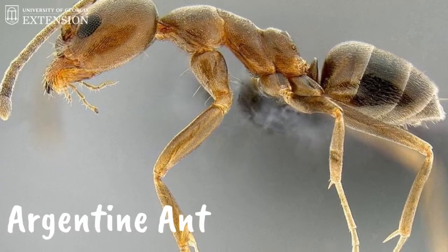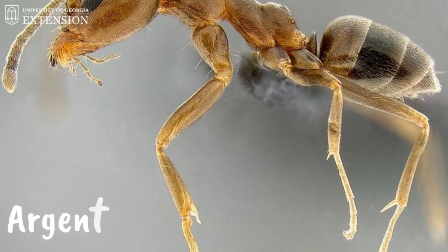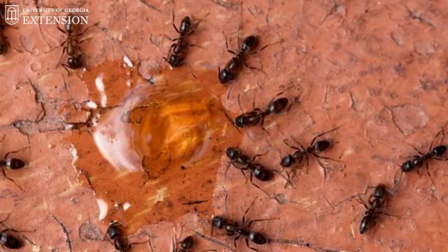The next ant that we're going to talk about is the Argentine ant. The Argentine ant is actually the primary nuisance pest in the state of Georgia. These ants are very fast crawlers, and the worker ants — which are most likely the ants that you're going to be seeing — are about one-eighth of an inch long, so they're little, and light brown in color.